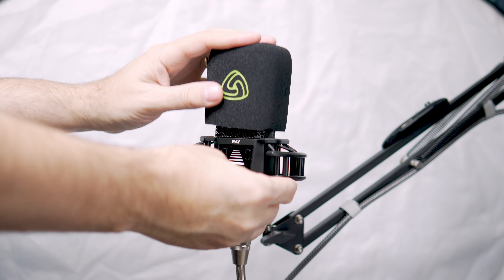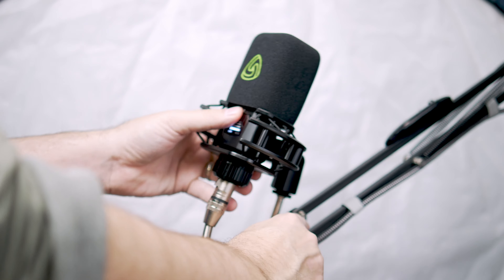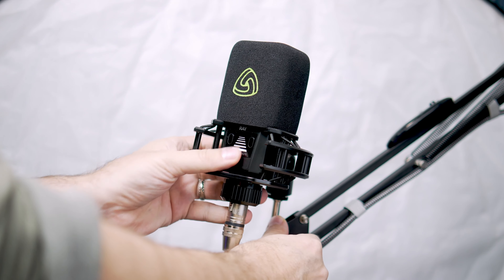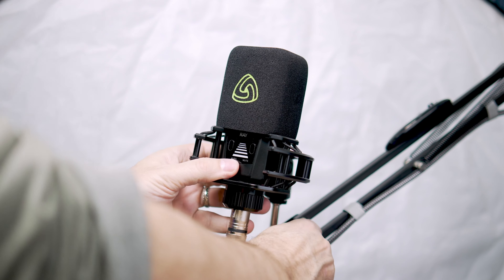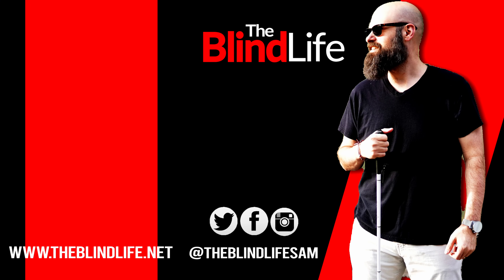If you're interested in picking up the Ray microphone from Lewitt, I'll have a link down below. This is on Amazon for right around $350. A huge thank you to Lewitt for sending out the Ray microphone so I can make this video for you guys. If you have any questions, leave those in the comments down below. If you liked the video or found it helpful, be sure to hit the like button and subscribe to The Blind Life — I put out content just like this every single Saturday. That's it, guys. Sam with The Blind Life. I will see you next time.